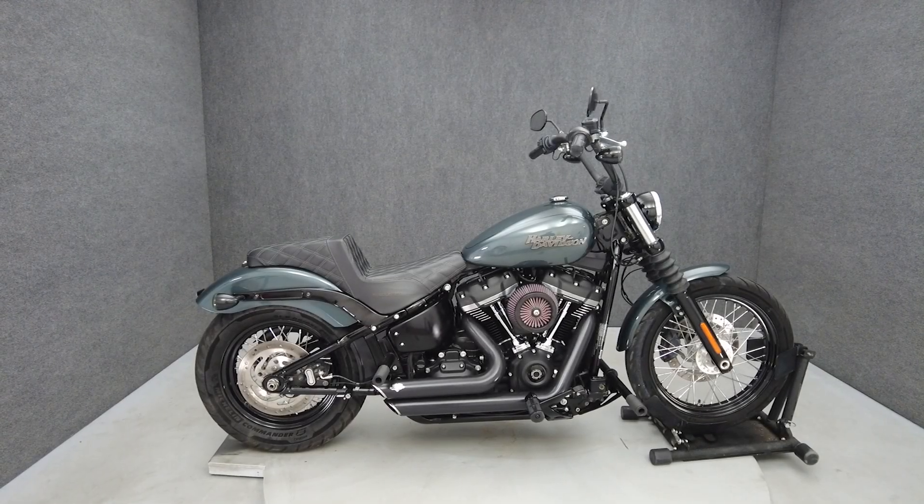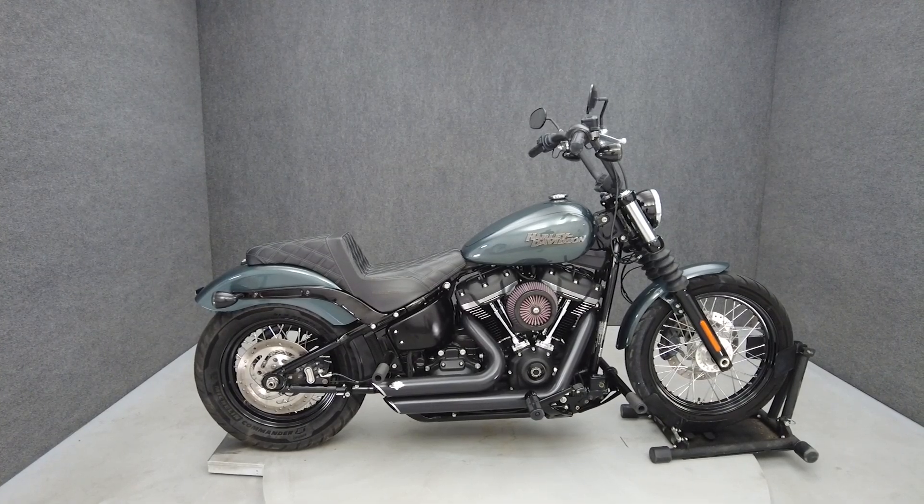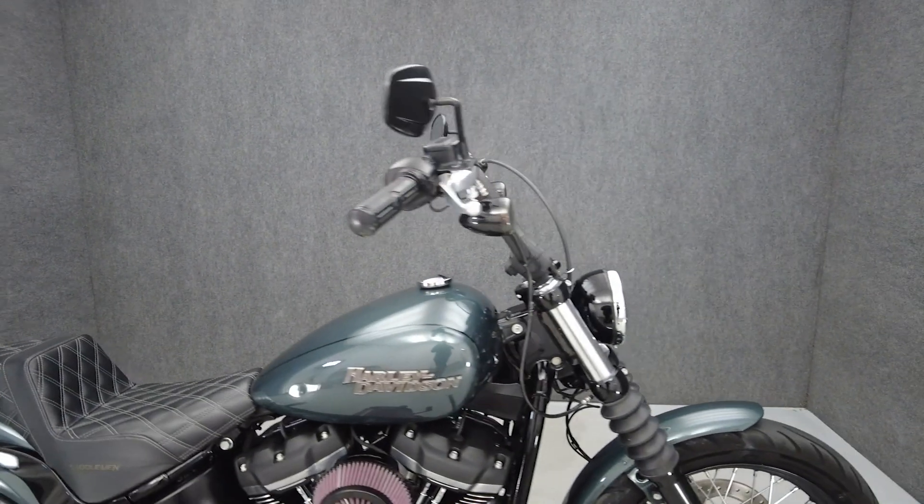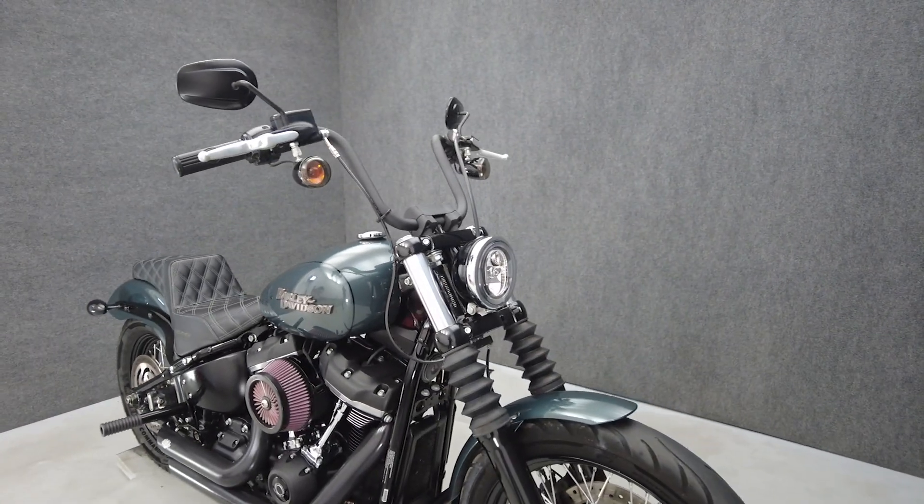Hey everyone, this is Keegan from National Power Sports. This 2020 Harley-Davidson Street Bob with 8,385 miles passes New York State Inspection and runs well.